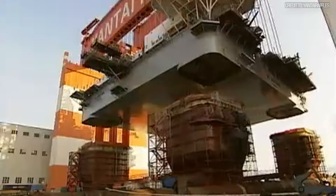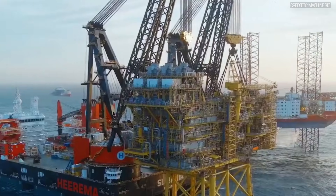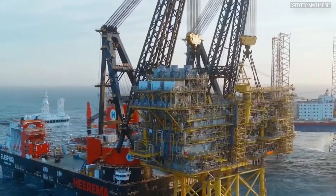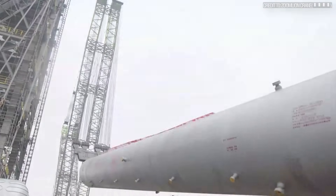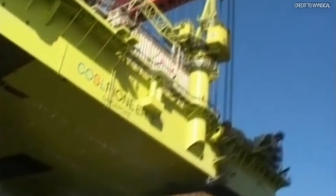It is the official, undisputed heaviest lift in human history. It is a lift that beat Sleipnir's record by 3,000 tons, and the Zoom Lion's record by 17,000 tons. The difference is, indeed, staggering.